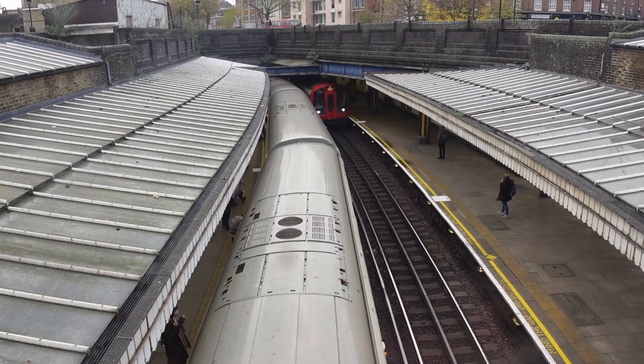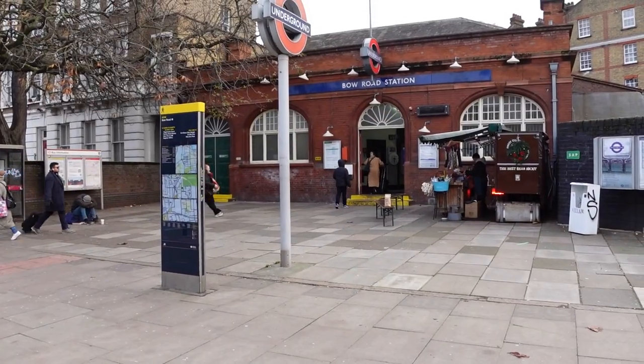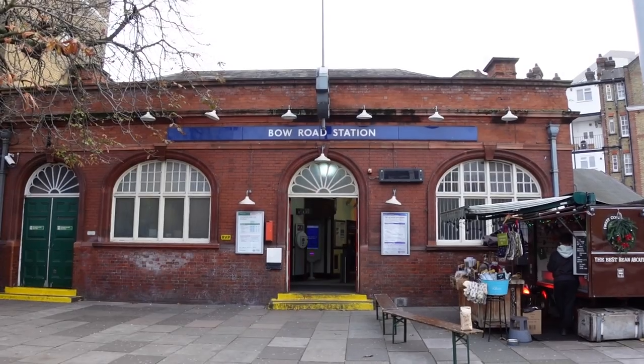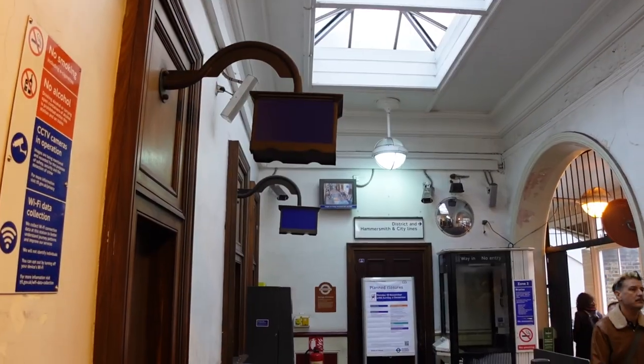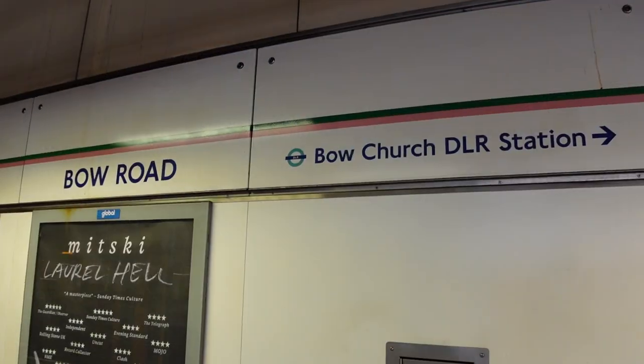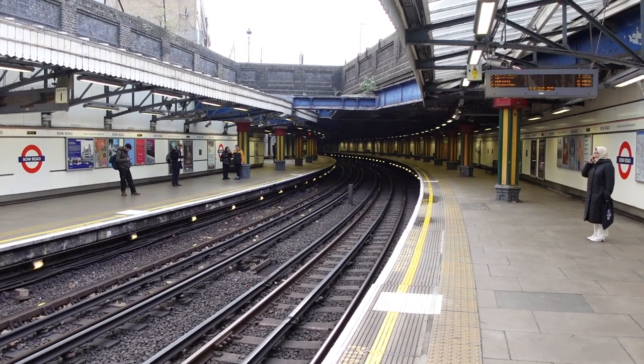This is Bow Road station — I guess I better go out the front and see what's here. I've made it to Bow Road station, which is surprisingly on Bow Road. Well, I assume that's Bow Road anyway — it looks like a Bow Road. What I'm liking about Bow Road is that it's partly above ground and partly in a tunnel. What's not to love about a station of two halves?